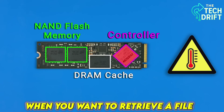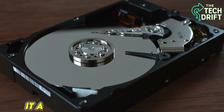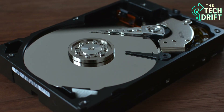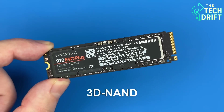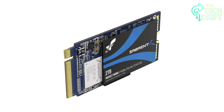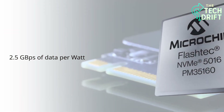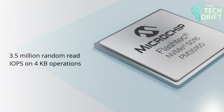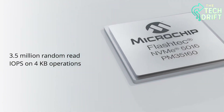When you want to retrieve a file, the controller quickly locates the right cells, pulls the data, and sends it to your computer's processor. It also handles error correction, making sure your data stays accurate even if a cell starts to wear out. Picture the controller as a master chef, juggling multiple ingredients to whip up your favorite dish without missing a beat. Without this clever chip, your SSD wouldn't be able to store or retrieve data nearly as fast or reliably, making it the unsung hero of your drive.